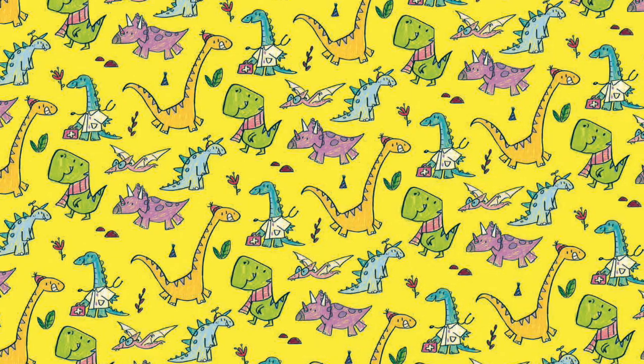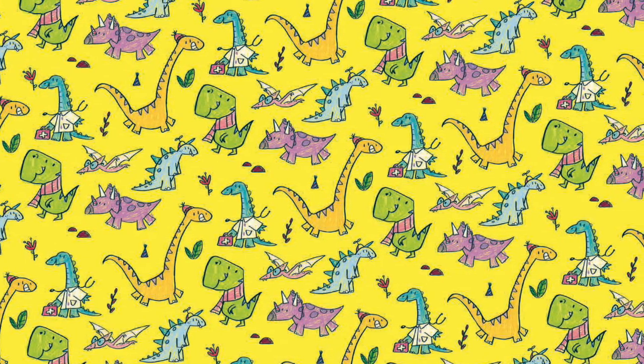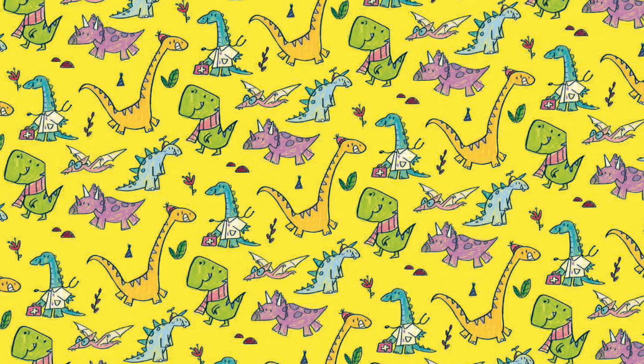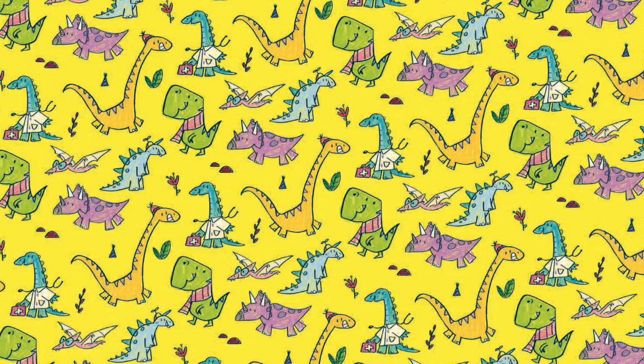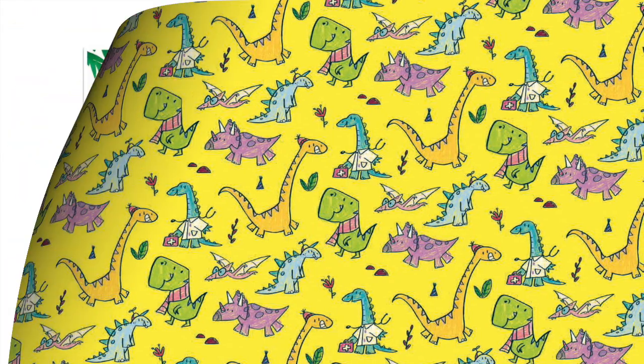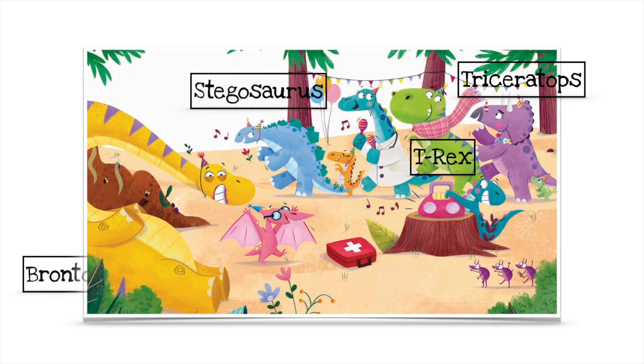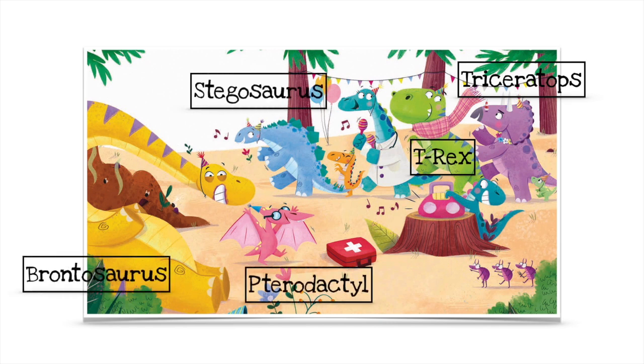Thank you so much for listening. I hope you enjoyed this story, and I don't like to let you go without making sure that you have been a good listener. How many dinosaurs can you name from the story? Press pause to have a think. There's Triceratops, T-Rex, Stegosaurus, Brontosaurus, and Pterodactyl.